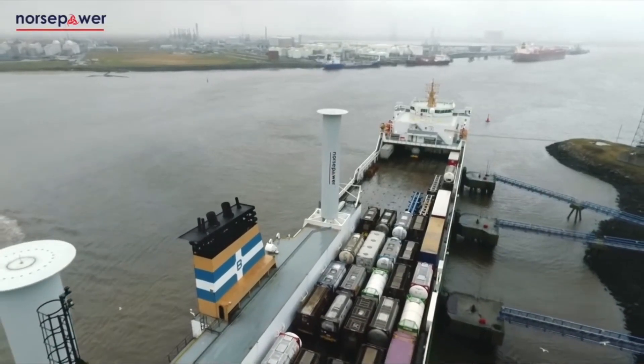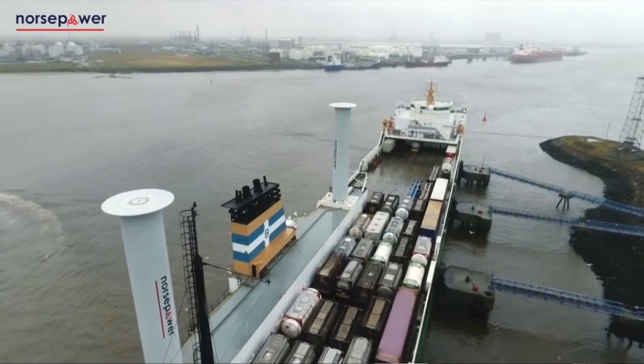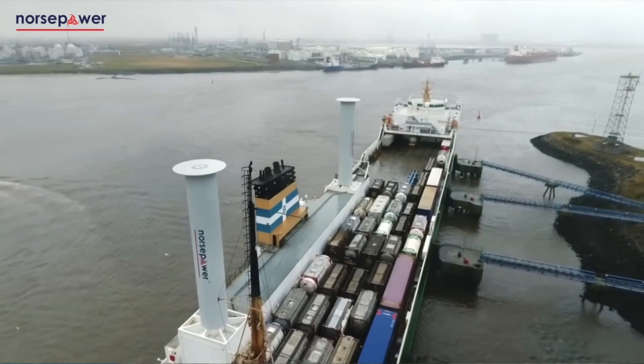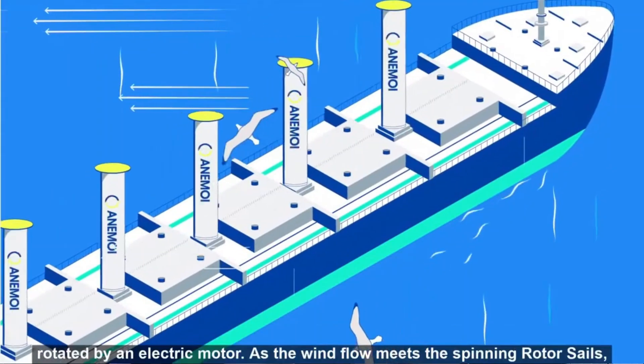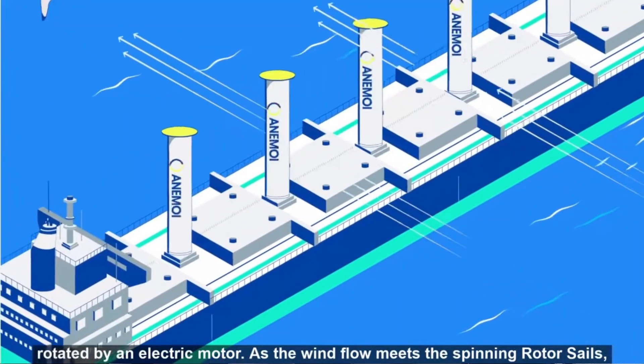For times when there is low to no wind, the rotor ships are augmented with a small conventional propeller for better control. It has been found that Flettner rotors result in fuel savings of 5 to 20%, and it is this particular advantage that is now bringing them back.